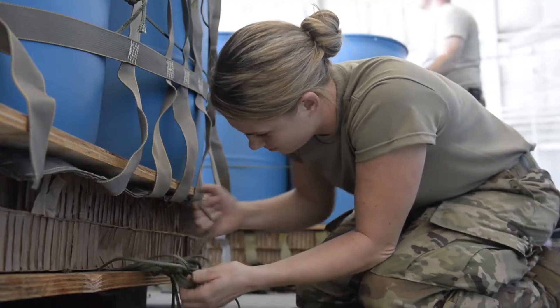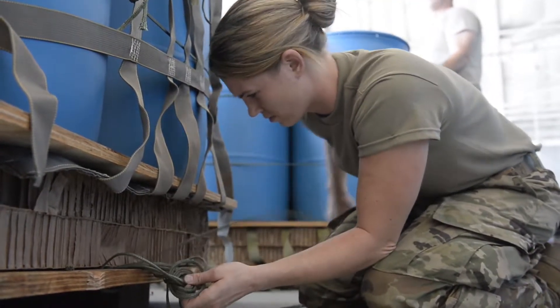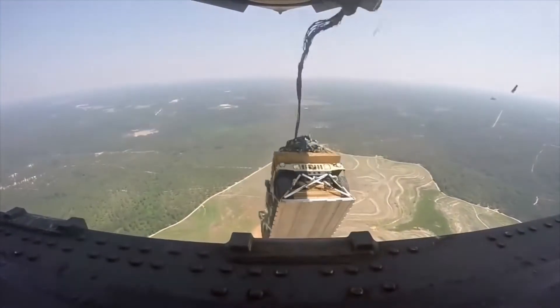— the load master or jump master could easily identify the parachute rigger by the red hat, get their attention, say hey, can you look at this? Can you fix this? Which is our specialty. We come over, we fix it. Makes us easily identifiable.